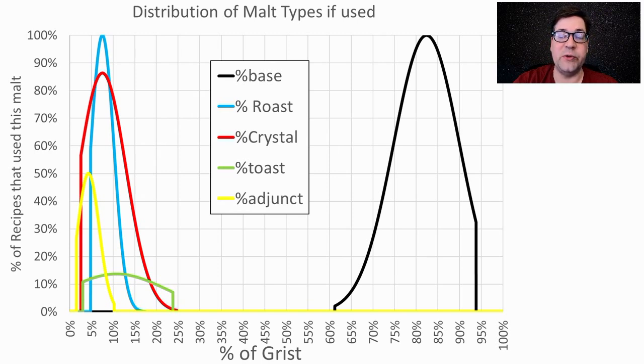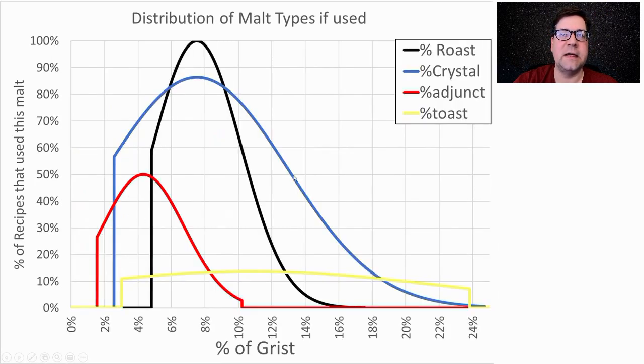I will be a little bit higher than the average on base malts — not a noticeable amount. Zooming in on specialty malts: 100% of the recipes use roasted malts, anywhere between 5 and 17% of the grist. In my recipe I'm going to be a little high at about 8.2% roast malts, a little low on the crystal — around 5% — and a little low on the adjuncts; I'm not going to use any toasted malts.